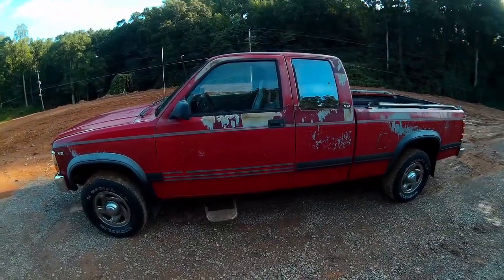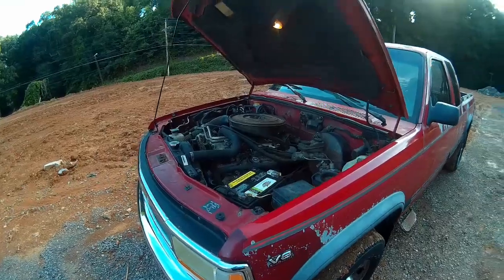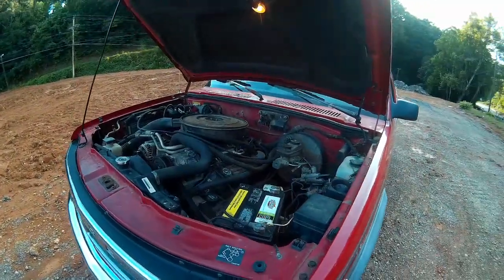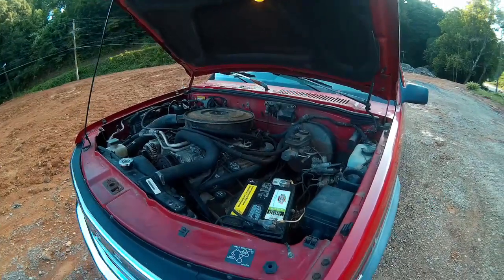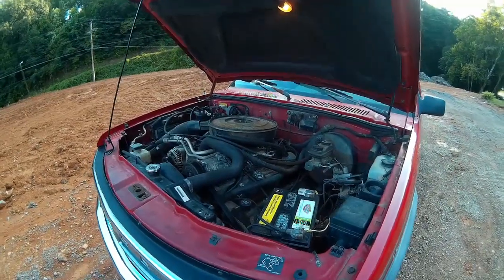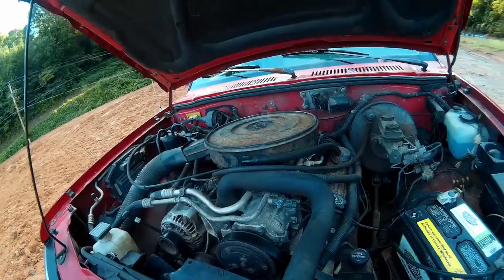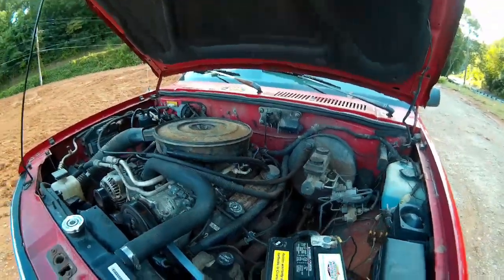The first generation Dakota hosted a number of engine options, from four cylinders to eight. For the 94 model year specifically, you had the options of a two and a half liter four cylinder cranking out in the neighborhood of 100 horsepower, a 3.9 liter Magnum V6 producing right around 175, or this — the 5.2 liter Magnum V8 producing 225 horsepower. This engine is mated to a four-speed automatic transmission, and there's four-wheel drive which we'll talk about a little later.